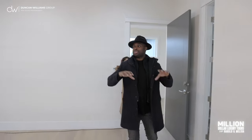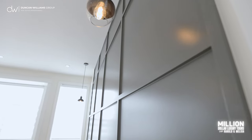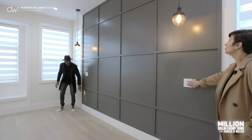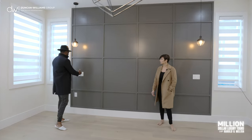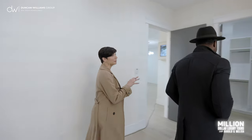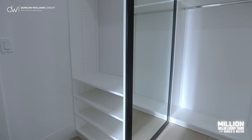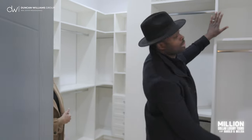Now into the main bedroom — again, nothing was spared with the details. I love the color splash on this detailed feature wall. They really paid attention to specifics, like the outlet placement: usually outlets are placed lower down, but here they're positioned higher so you're not hanging off the bed trying to plug things in. And let's talk about this walk-in closet — it's like a maze! It's the perfect size for all your clothes.